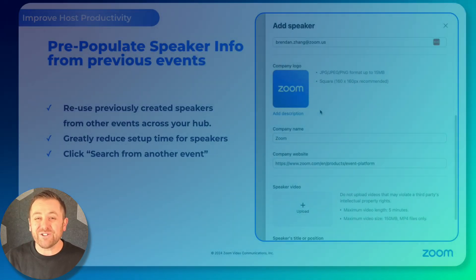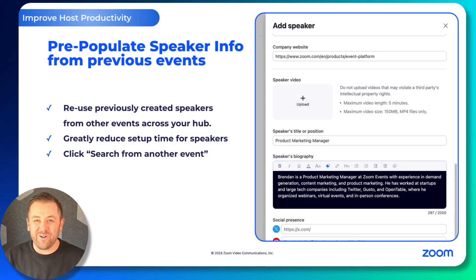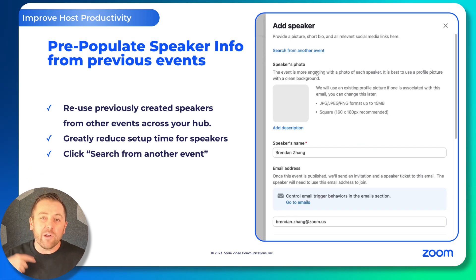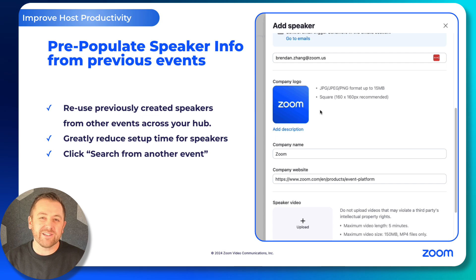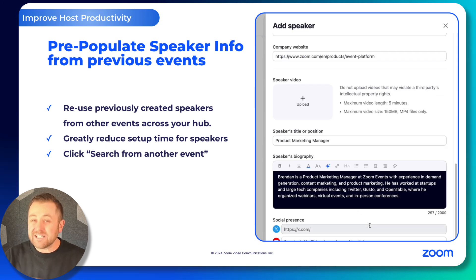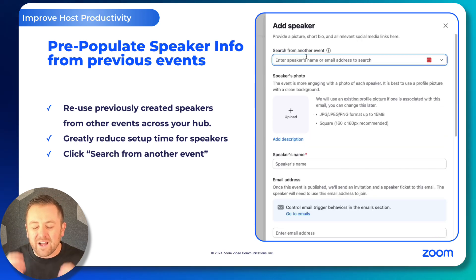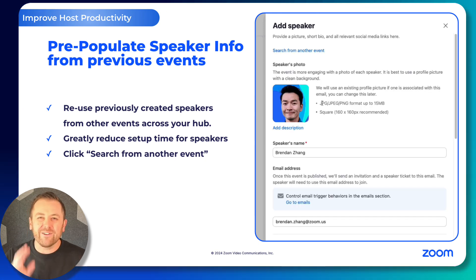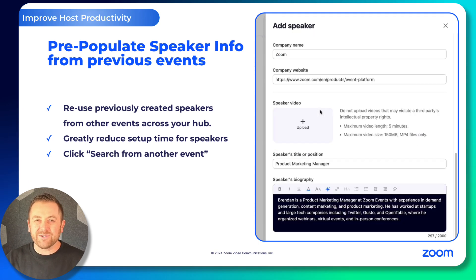This next feature probably deserves a drum roll. You can now pre-populate speaker info from previous events and reuse speaker profiles that you've already built. It's a simple search bar, but it saves gobs and gobs of time for event hosts. Go right now, stop what you're doing, go and try this out. You're going to absolutely love it.